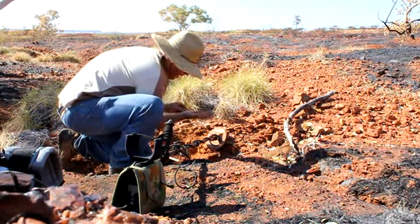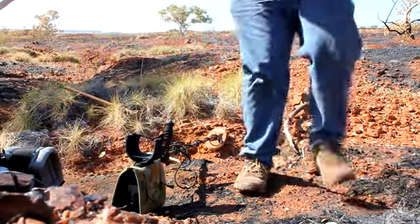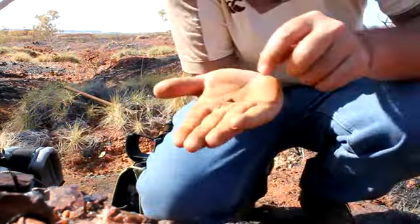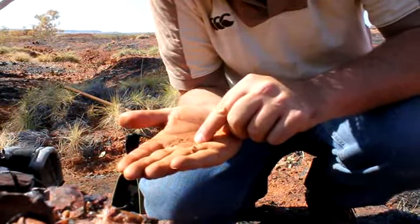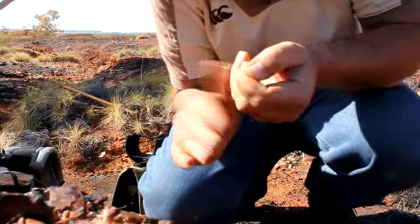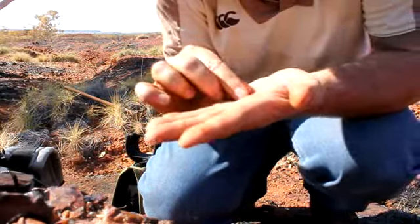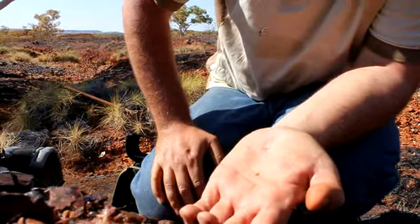There it is. I can see it in my hand — a little bit of gold. Just see if you can see that there. There he is. A little shiny flat one. It's about a 0.4 I suppose.